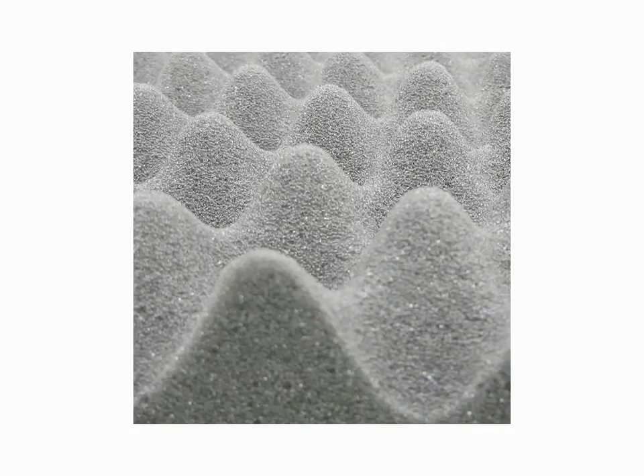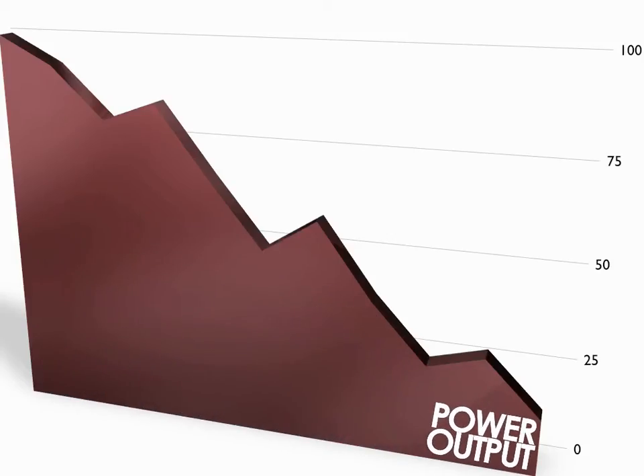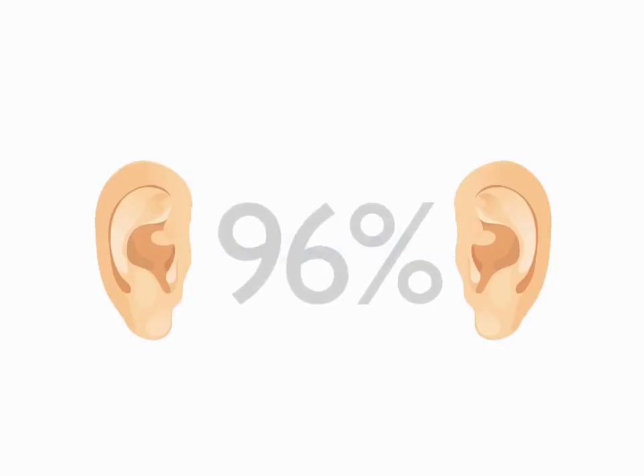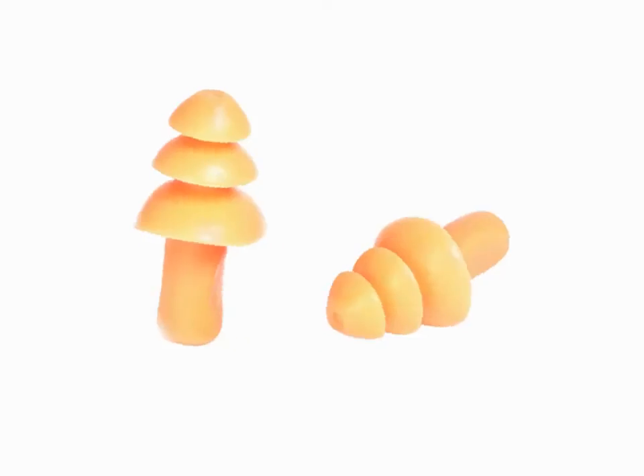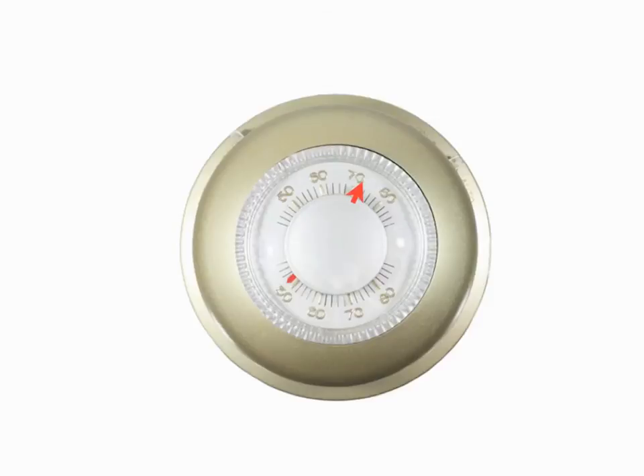It reduces noise up to 30 decibels, while dissipating up to 8 kilowatts of the heat generated inside. Your delicate ears will experience this as a 96% decrease in noise, so you can lose the earplugs. You can shut down your dedicated, expensively cooled data center, and still keep your office temperature at a normal level.